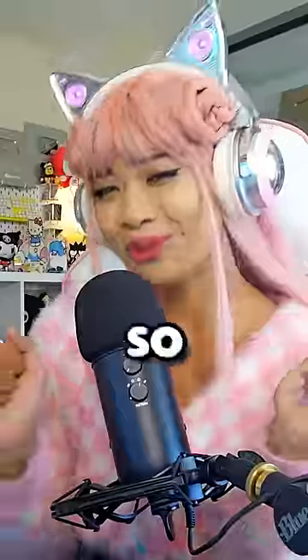And it looks so cute for my PC setup. I'm giving this a 10 out of 10. Thank you so much Cinnamoroll!